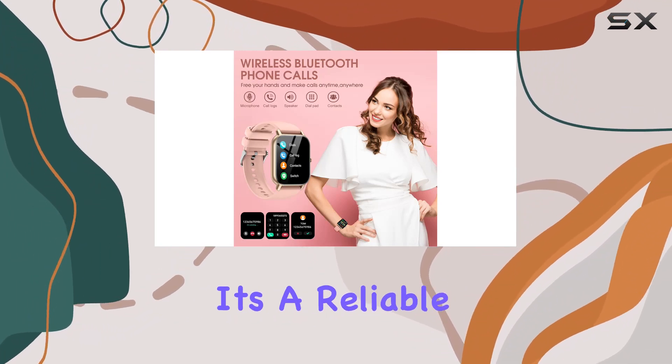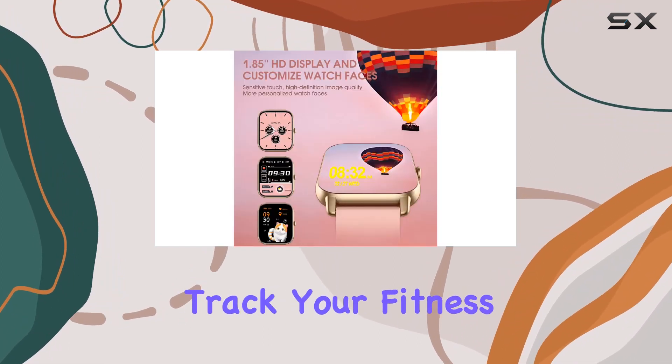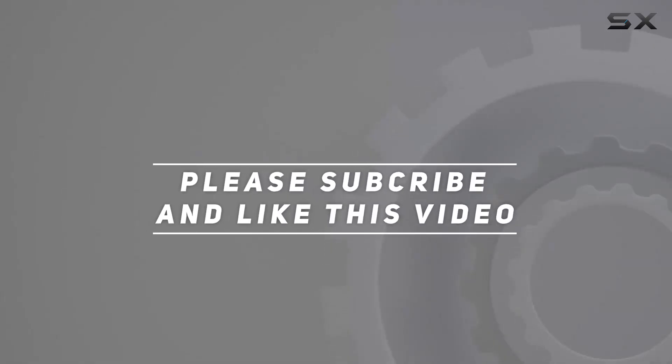In conclusion, the Didby smartwatch is not just a fashion statement — it's a reliable companion that seamlessly blends style with functionality. Stay connected, track your fitness, and unleash your style with this impressive smartwatch. Check out the video description for the updated price, and thank you for watching.